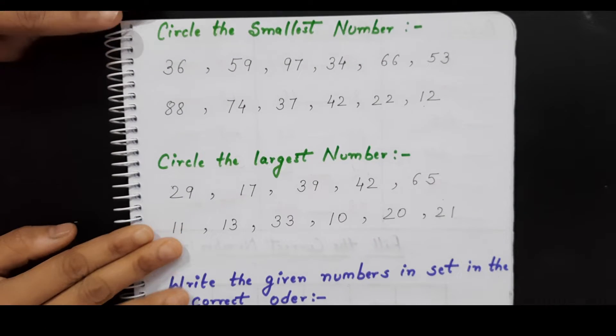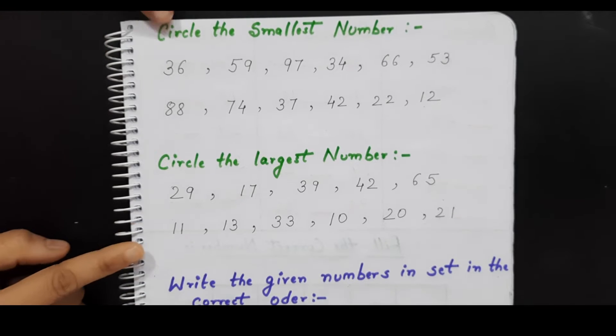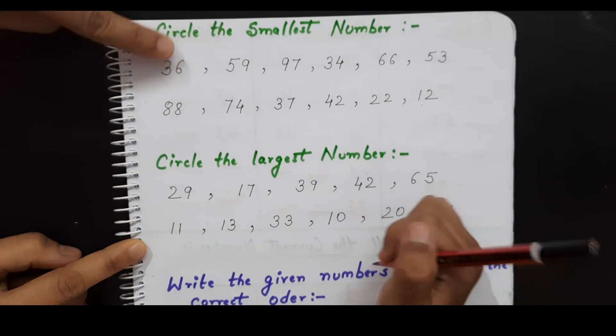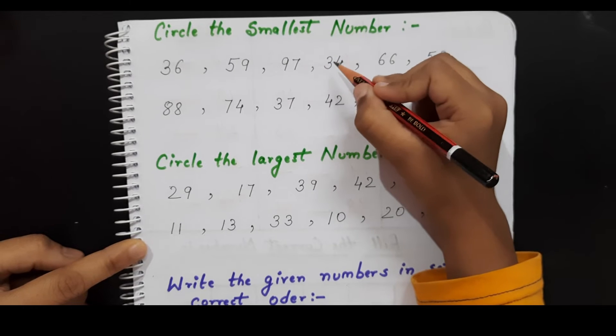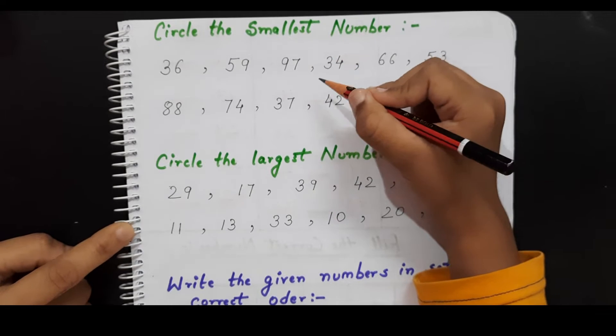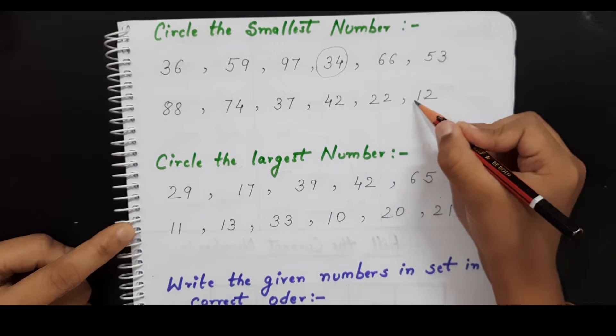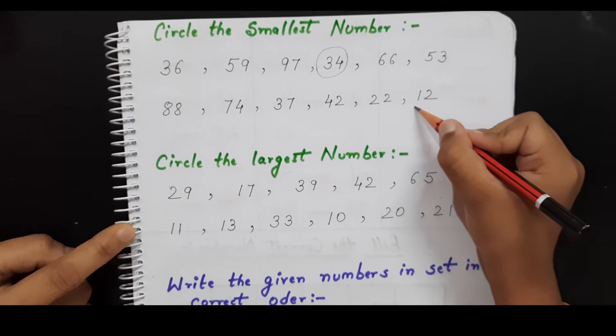Here I have given a smallest number and largest number worksheet. In each row, you have to find the smallest number and circle it. Okay, search it — 4 is the smallest number. Very good. And 12 is the smallest number. Very good.